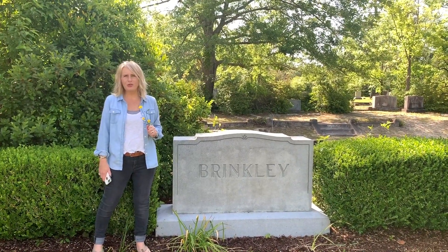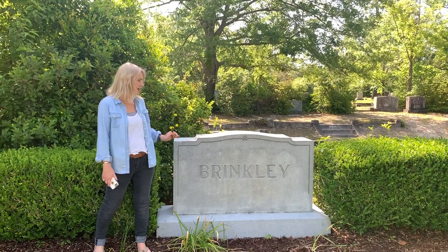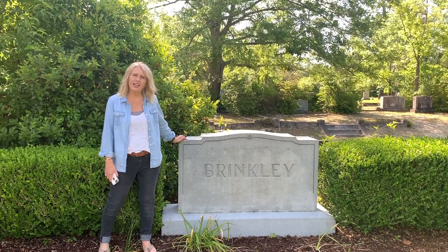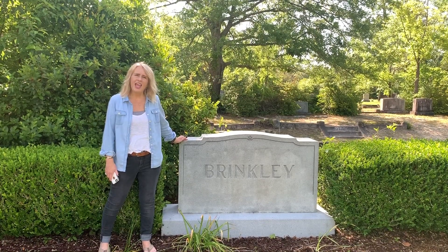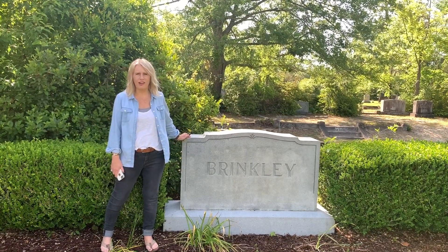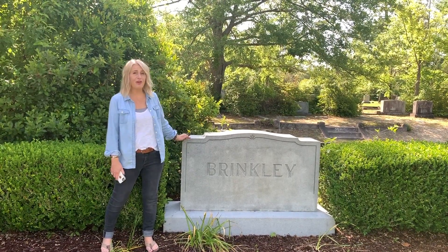Just past Nancy Martin's grave, you'll come to this grave right here. This is David Brinkley. He was a pioneer in the broadcasting career and was best known for NBC's The Brinkley Report. And when I was a kid, I remember him on TV.